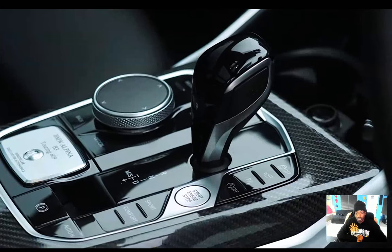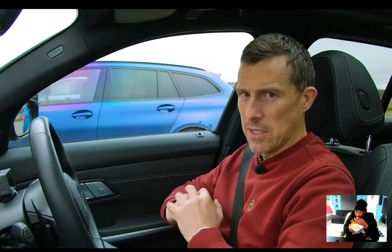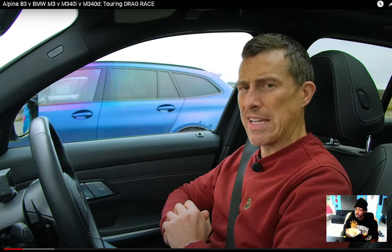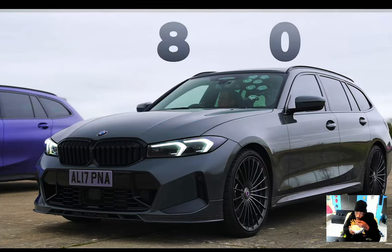It drives all four wheels via an eight-speed automatic gearbox. The actual drive system doesn't do any of the clever rear-wheel drive, X-Drive, M-Drive stuff that the M car does — it just goes all out for traction and power. This thing isn't the lightest car in the world; they don't have rear-wheel drive. It weighs in at 1,955 kilos, and it's rather expensive — starting price of £80,000, though this one with all the options fitted is over £100,000.